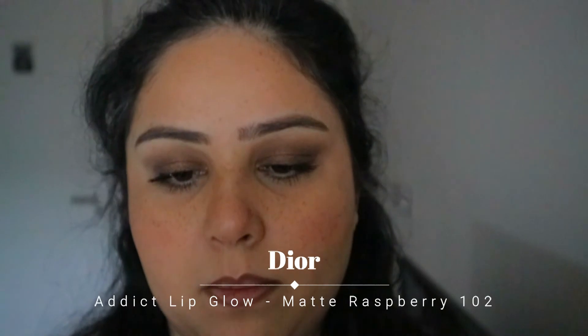For lipstick I am using this from Dior — it's the Lip Glow Colour Reviver Balm in Matte Raspberry 102. I absolutely love this. It looks so bright on camera but in real life it's not really — it gives the effect of a blotted lip or a stain. So if you had a really bright red or pink lipstick and blotted it, that's what this looks like. It's really soft, stays on for a very long time, and keeps your lips moisturised.